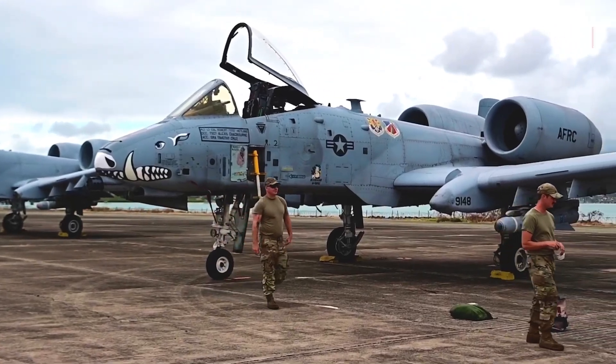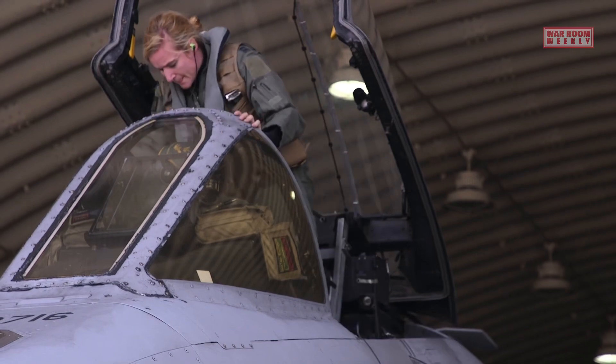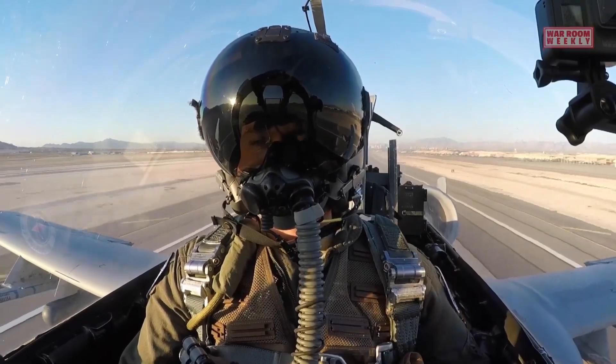The A-10 may sometimes operate in coordination with other aircraft or assets, such as forward air controllers, who provide guidance and coordination for close air support missions. However, in terms of the primary crew on the aircraft, it is a single-seat platform with the pilot as the sole occupant.